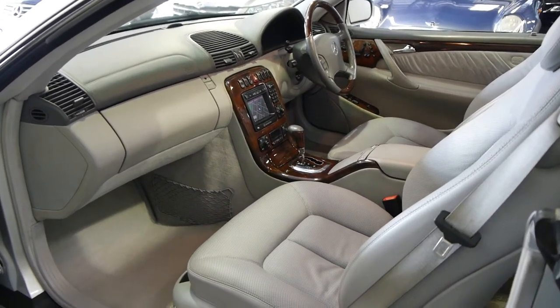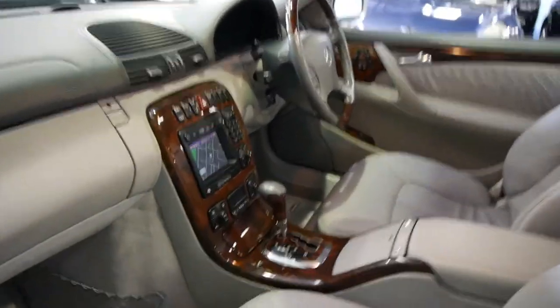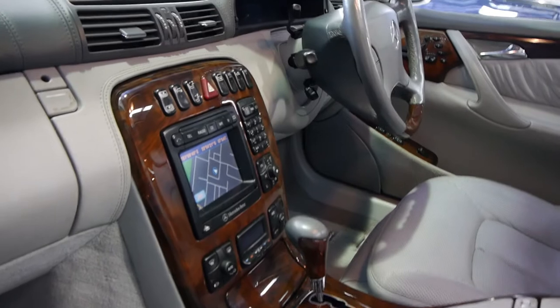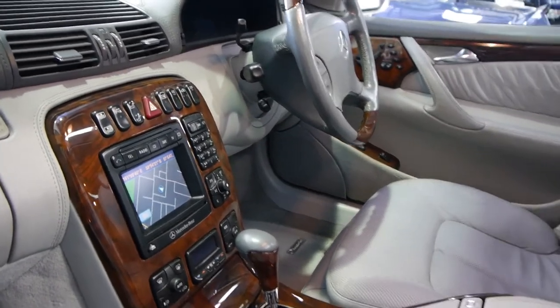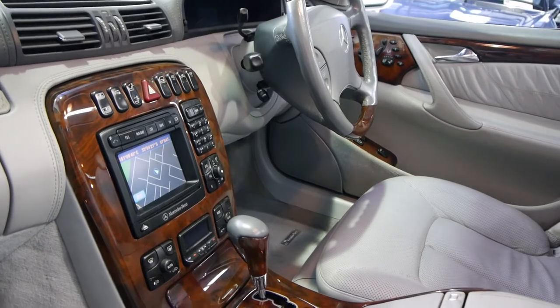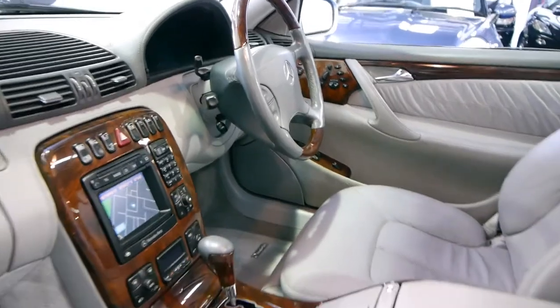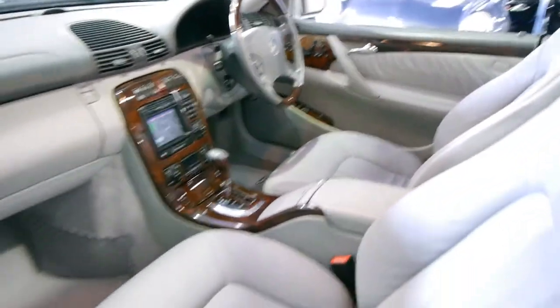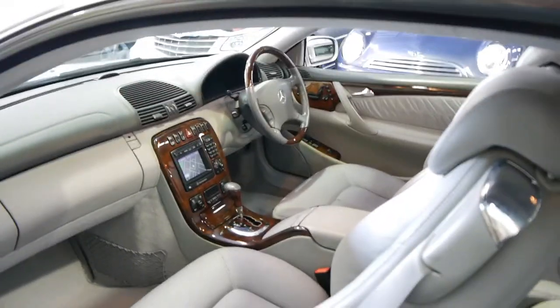It's Circon Silver in colour with light grey leather interior which is also a bit of a rarity — generally they have black leather interior. This one also has an electric rear blind. The navigation is working; for some reason people tend to lose the CD over the years. It's got an electronic stability program. These are just absolutely amazing cars, so comfortable to drive, with heaps of power from a 5-litre V8.